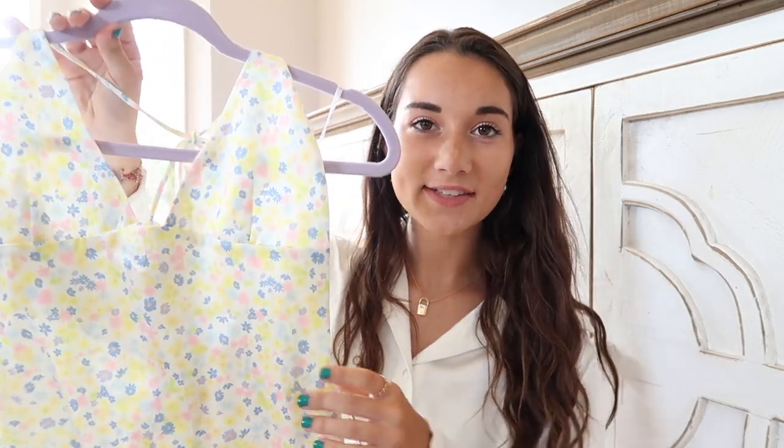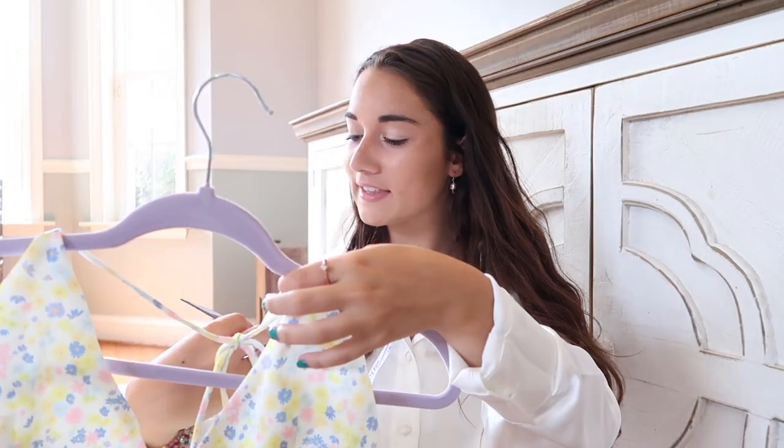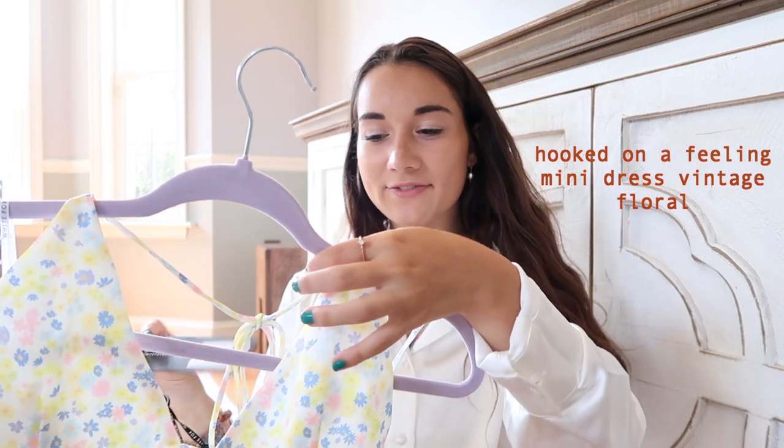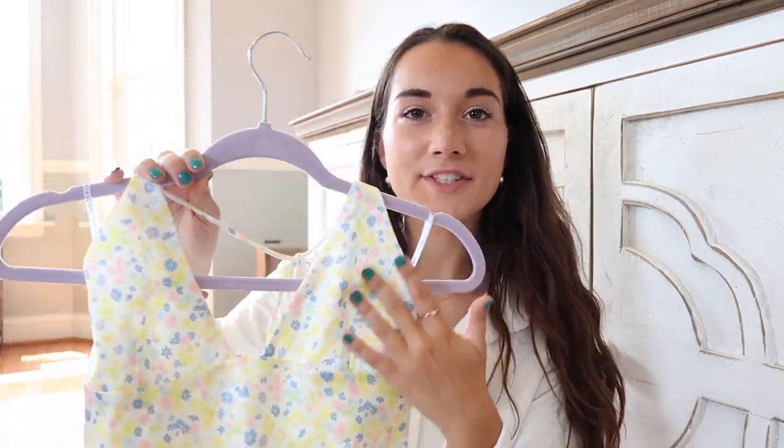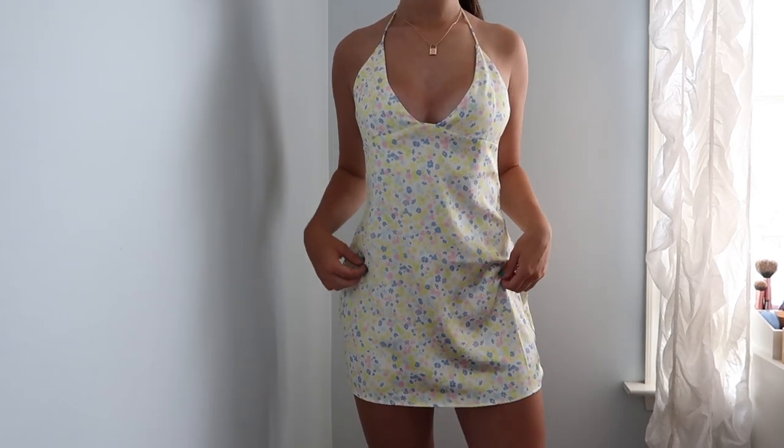Next is this dress — it has super pretty flowers all over it in yellow, green, pink, and blue — really great summer colors. This is called the Hooked on a Feeling Mini Dress in Vintage Floral. I love the top of this; it's just like these little triangle tops with a little line, and the bottom flows out into a little mini dress. The back has a zipper so it cinches you in a little bit more, and then these pretty little ties.